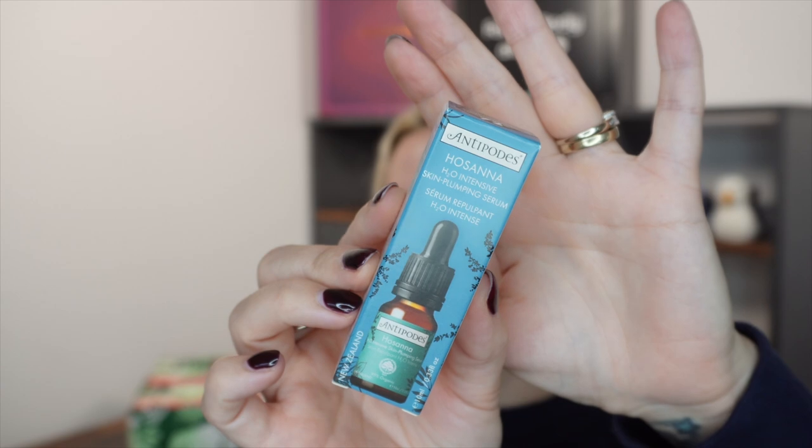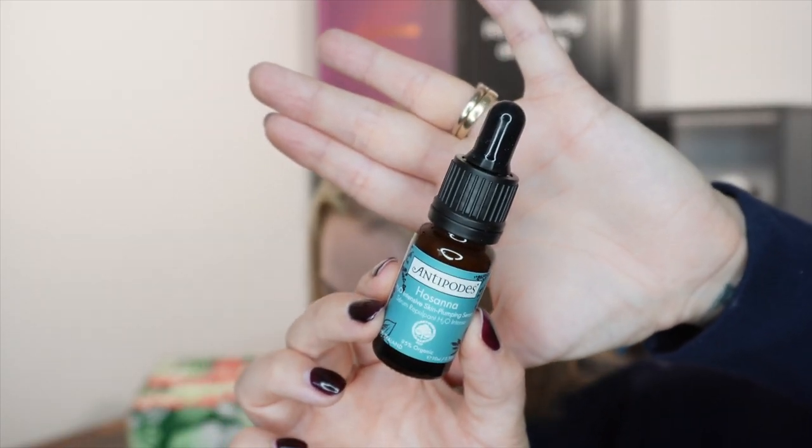Day number 12. Today we've got a serum from a brand called Antipodes. This is the Hosanna H2O Intensive Skin Plumping Serum from New Zealand, 10ml. I did some research and this gets really good reviews. It's a little dropper style bottle and this is worth £10 in this travel size — a nice one to try out and see how it works for you. It's certified Bio Gro Organic, vegan, and you apply three to four drops daily to cleansed skin. It's got antioxidant extract, Vinanza grape, targets the effects of pollutants, wild mamaku, black fern to help skin look renewed, and it's Cosmos certified with a fragrance of rose and cardamom.